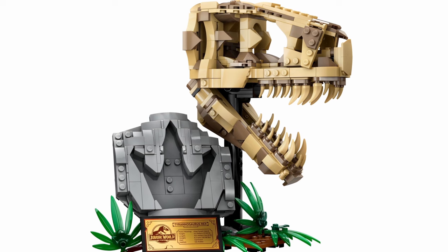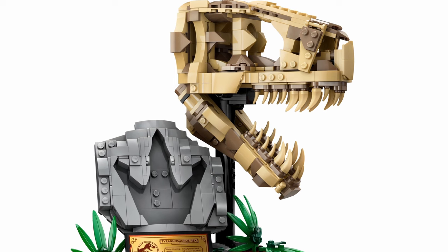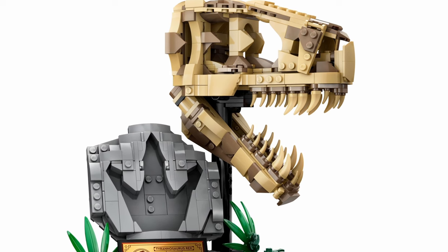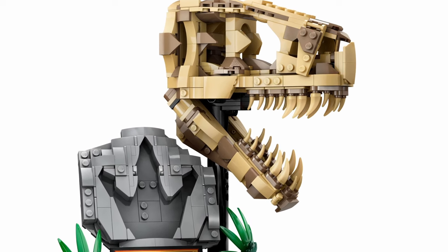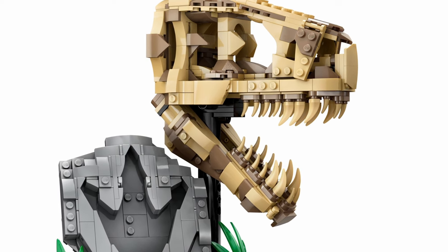The T-Rex Skull looks great and is a nice small display piece. The pieces and fun building techniques make this an appealing set for $40 US dollars. Plus, I hope this is the start of a new sub-theme of Jurassic Park — here's hoping.